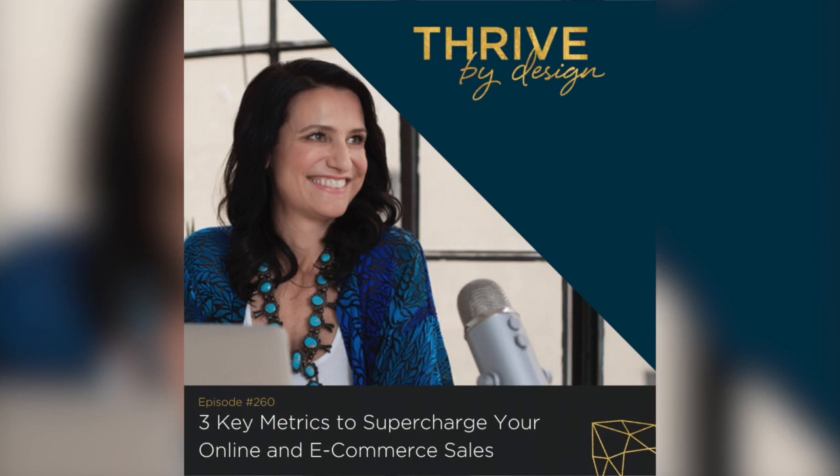Welcome to the Thrive by Design podcast, episode 260. I'm Tracy Matthews, Chief Visionary Officer of Flourish and Thrive Academy, and I'm here today to talk about the three key success metrics to supercharge your online and e-commerce sales.